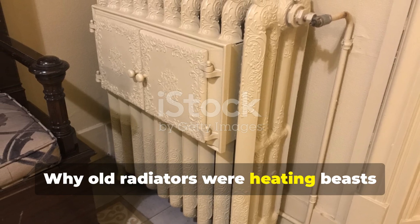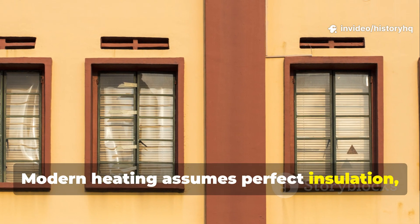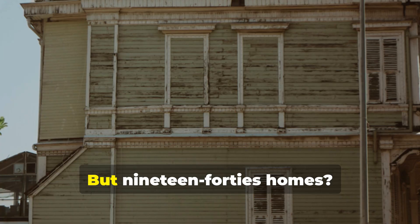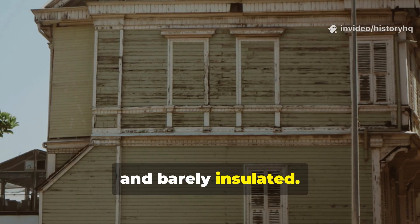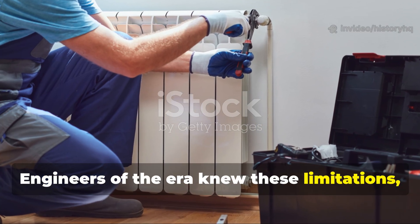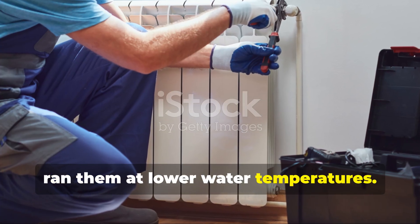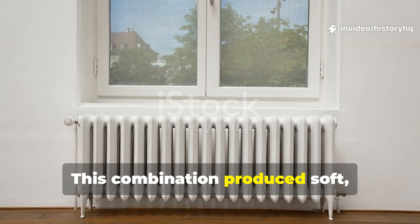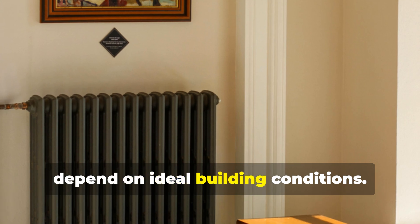Why did old radiators heat so well, even in drafty homes? Modern heating assumes perfect insulation, airtight windows, and controlled environments. But 1940s homes were drafty, leaky, and barely insulated. Engineers of the era knew these limitations, so they oversized cast-iron radiators and ran them at lower water temperatures. This combination produced soft, steady, room-filling radiant heat that didn't depend on ideal building conditions.